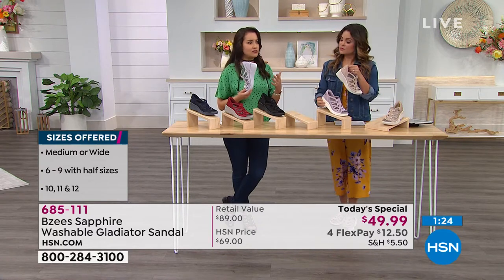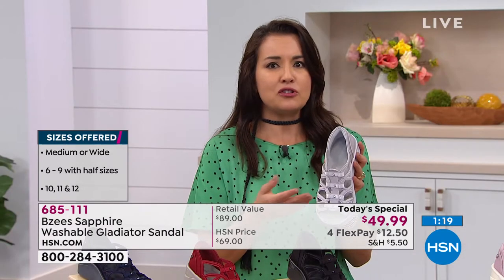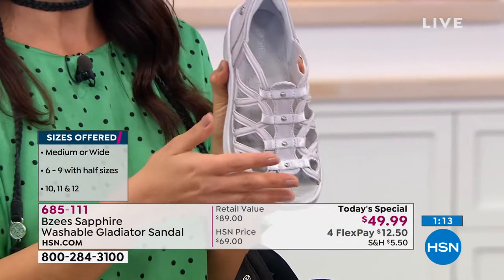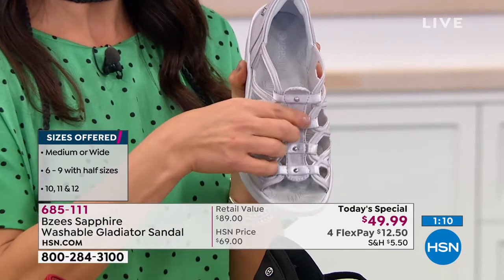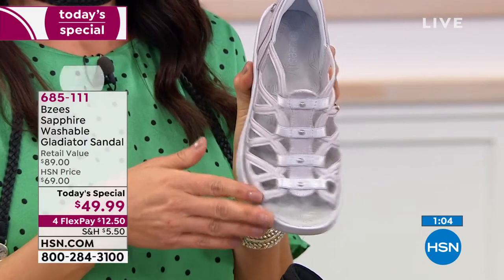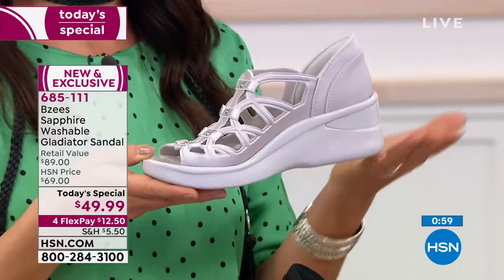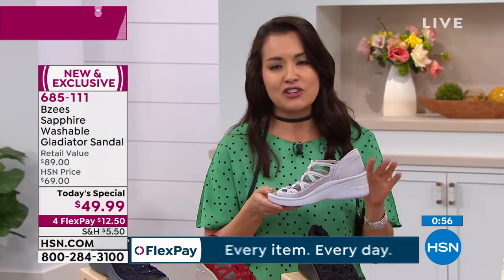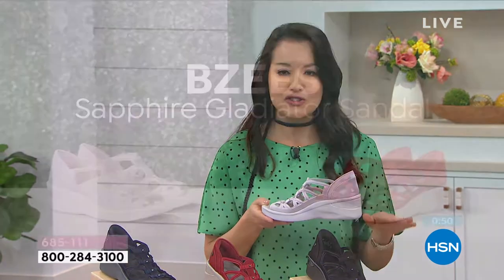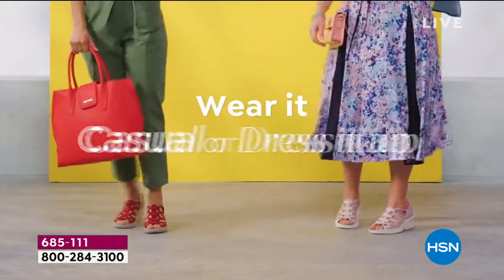Ladies with larger foot sizes know that finding a sandal, especially a gladiator, can be difficult because gladiators on different brands can be tight across the foot. This is the only style we're offering in size 12, and combined with the stretchability, wide widths, half sizes, and all the technology, we're giving you a customizable shoe. BZs is easy breezy — it's a no brainer, and once you buy a pair you'll be back. A lot of women say that once they tried BZs they come back again because we deliver what we preach.